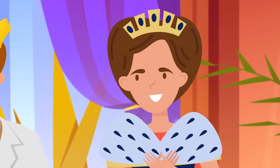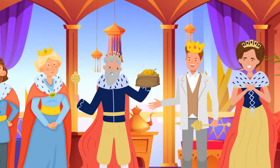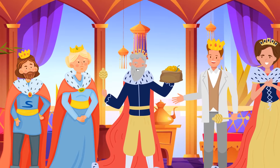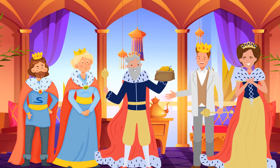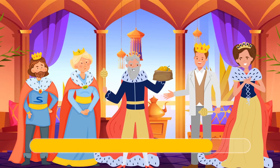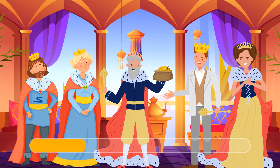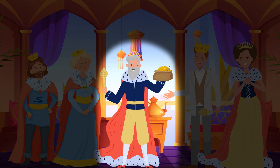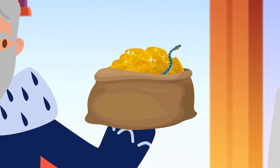The queen kept her word and made Mike very rich, and threw a feast in his honor. Unfortunately, not all royal servants are glad to see their queen with a new favorite. Take a look at these three people — can you spot Mike's hater? Although this friendly-looking lord gives Mike a bag of gold coins, there's a snake hiding inside his gift.